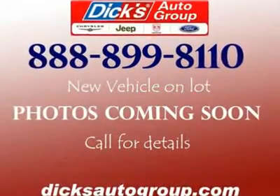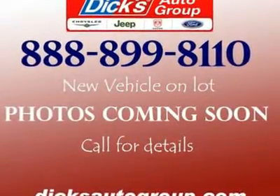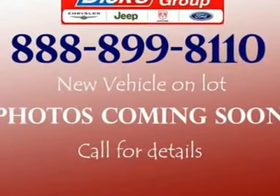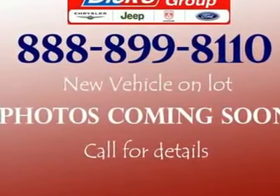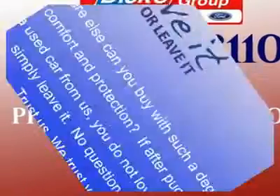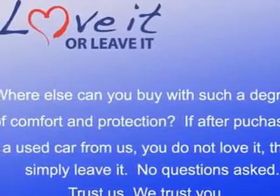You'll love this 2004 Dodge Dakota. This is a car you'll want to take home. With 70,285 miles, it features transmission and an exterior color of blue. Call us and be the first to open the car door today.